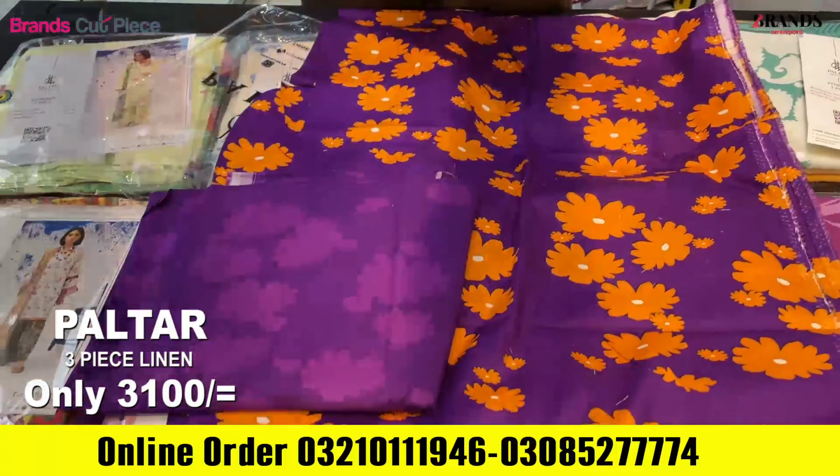Plus, this is the Brand Cut Piece. You are giving a suit with a discount price of 300 rupees. You will get this suit at 3100 and you will buy a set of 10 pieces.